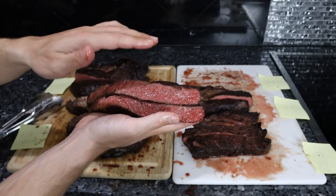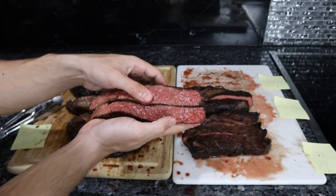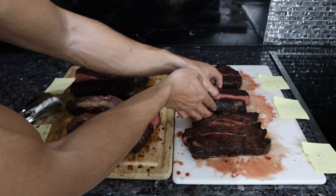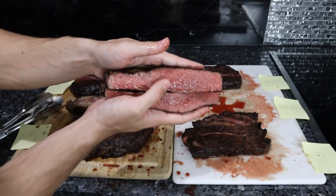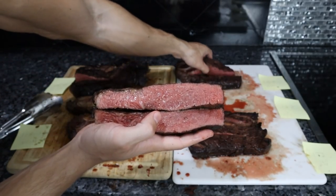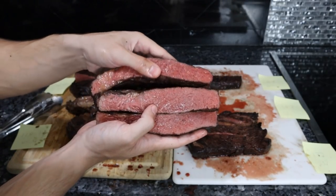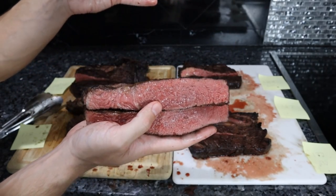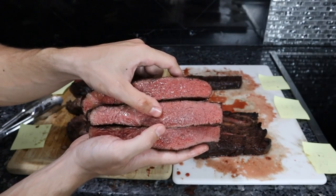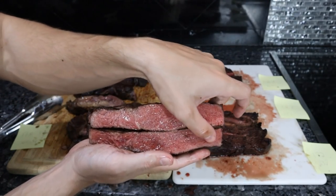I would say this is what most people consider medium rare — some people might think it's a little bit too red, but regardless, people will have a variance of one gradient up or down. This one is the medium steak, which is completely pink throughout with no real red. There is a substantial difference between each of these steaks. When you put the medium rare and medium side by side, they're noticeably different, and there's no real gray on the edges — it's kind of perfect throughout.